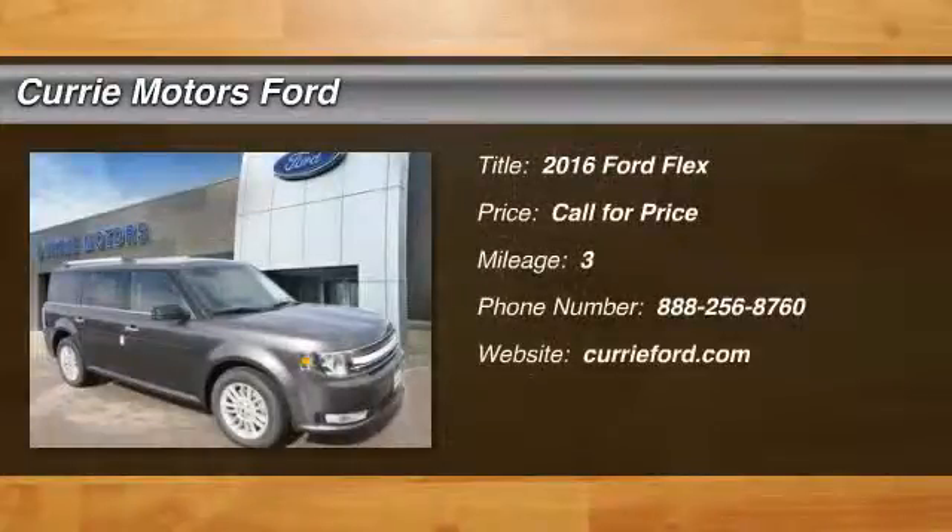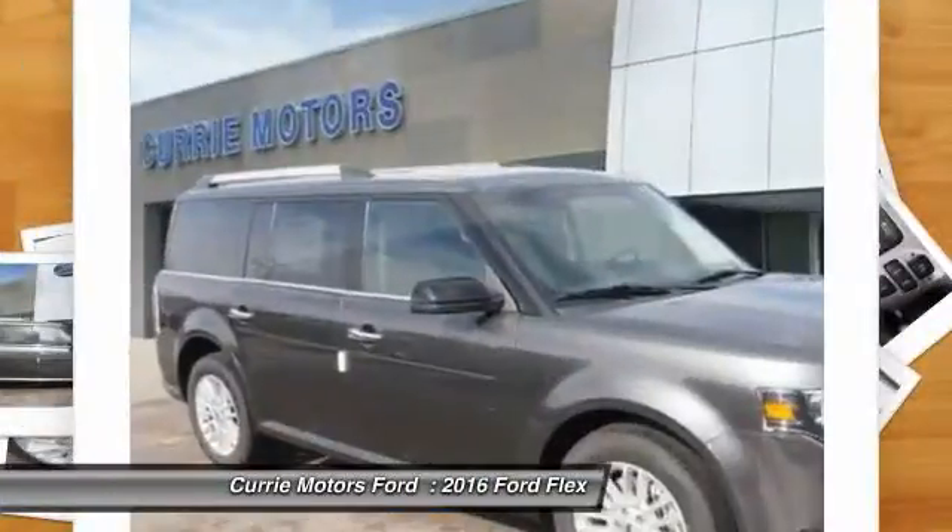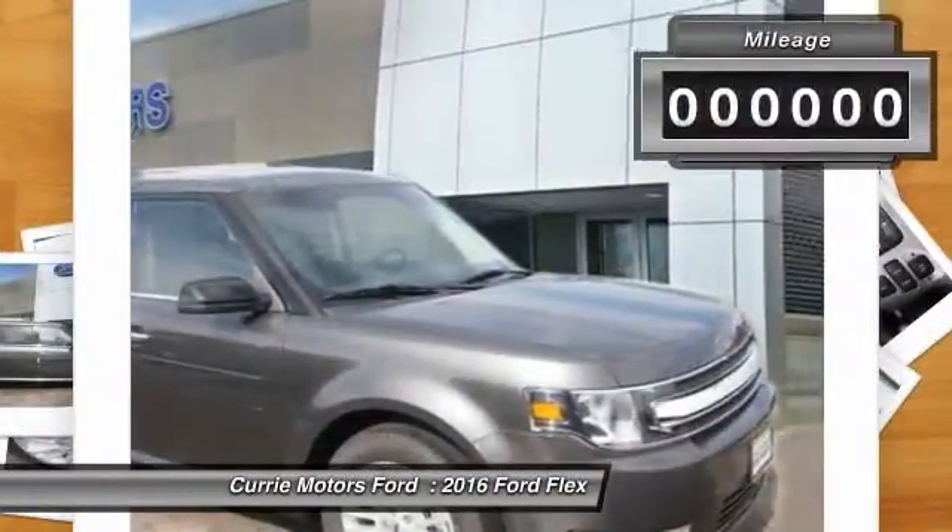The 2016 Ford Flex. Flex isn't just exciting to look at, it's exciting to drive. It hunkers down, puts a limit on lean.